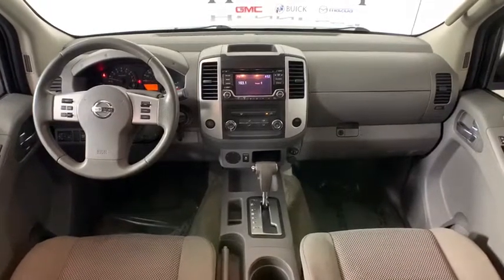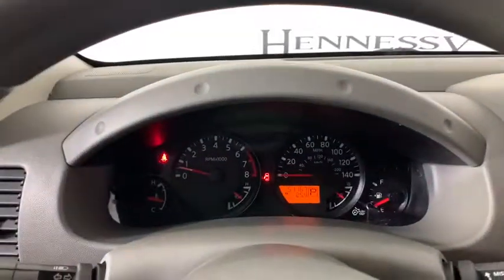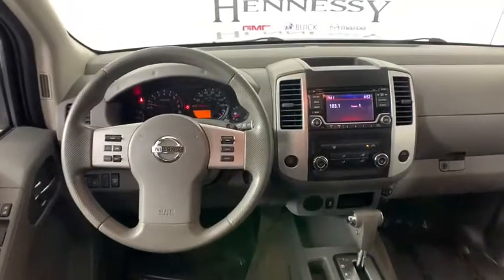Electronic stability control, panic alarm, overhead console, remote keyless entry, tachometer, driver vanity mirror, front bucket seats, tilt steering wheel, front reading lamp, cloth seat trim, and passenger vanity mirror.